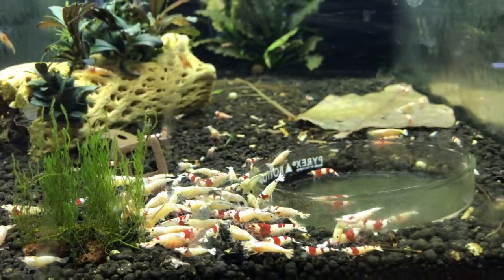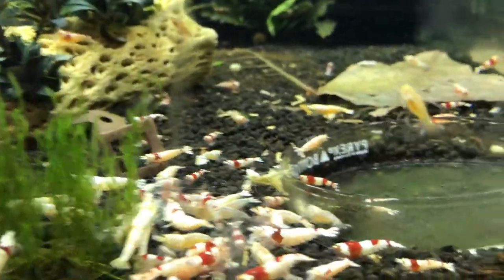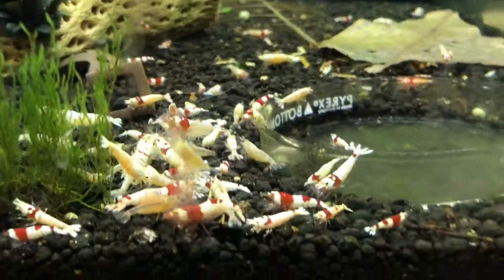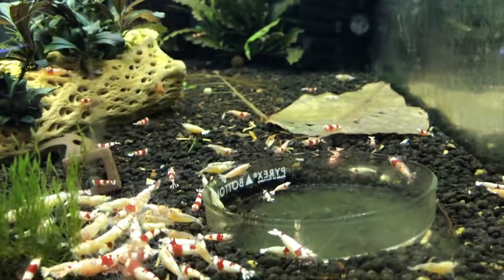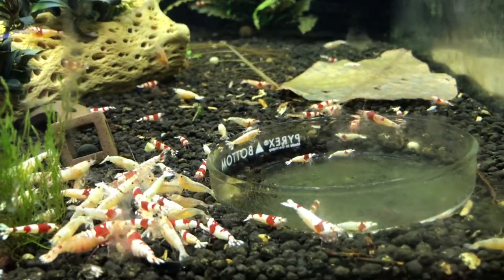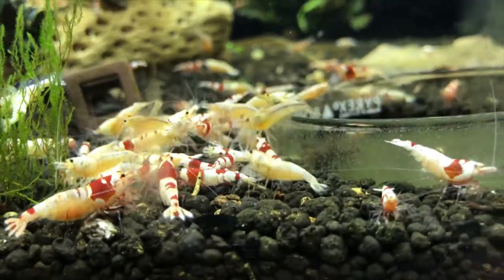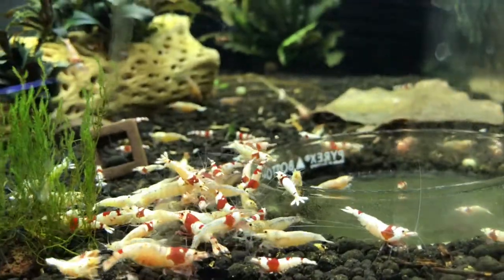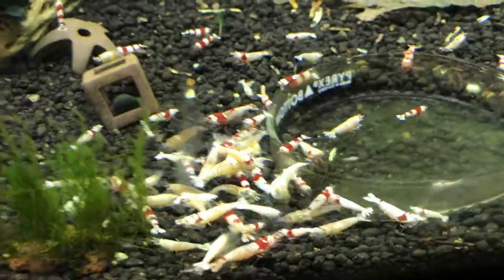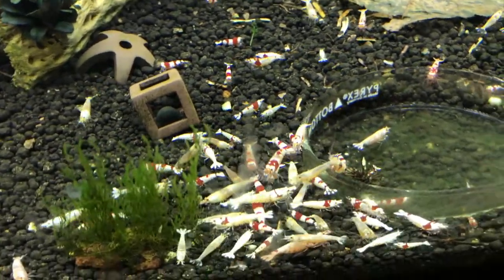Next door is the other Crystal Red tank, which also has some Golden Bees and some Whites in it. I'm going to be separating this tank out. I've got a few tanks that have just finished cycling that I'm ready to add shrimp to. I'll probably pull the Golden Bees and maybe the Whites out, pull the lower grade Crystal Reds and put them in the other tank, and make this more of a high grade Crystal Red tank. There's a lot of good activity in here — there's a little baby.